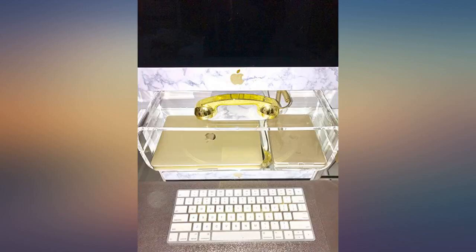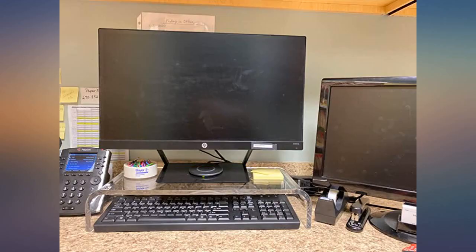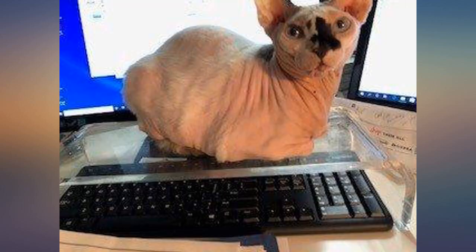A cat loves to type and step on keys she should not, but now my sweet assistant can supervise my every move without interfering with my productivity.